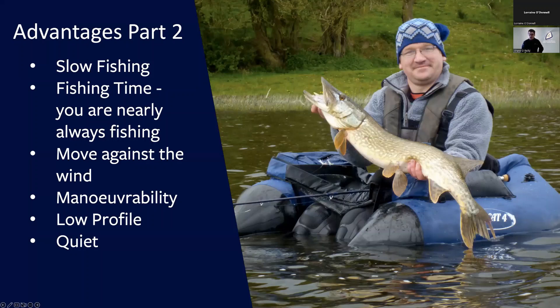Another advantage is manoeuvrability. There are places when you're fishing a lake where you just don't want to bring a boat — it might be too shallow, too reedy, too weedy, too many lilies. A float tube gives you a lot of manoeuvrability; you can get into shallow places that you wouldn't normally be able to fish, and that basically widens your fishable area.